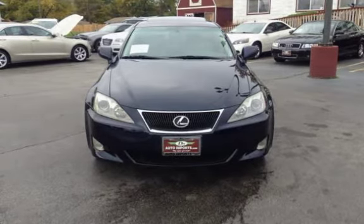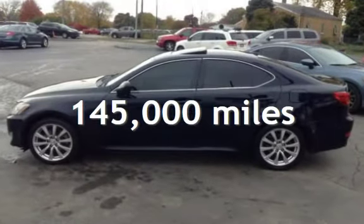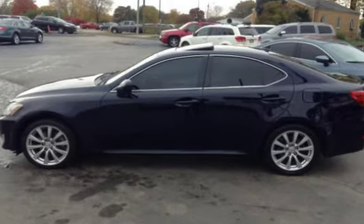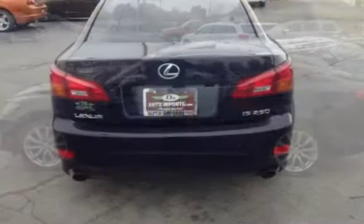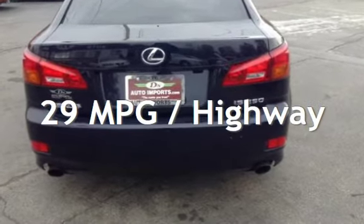This Lexus has less than 145,000 miles on the odometer. Estimated fuel economy for this vehicle is 21 miles per gallon in the city, and 29 miles per gallon on the highway.